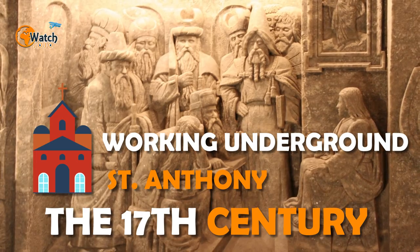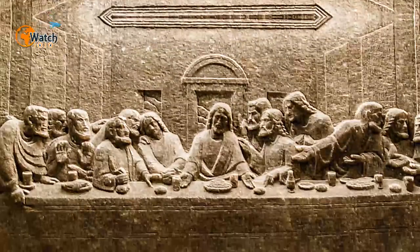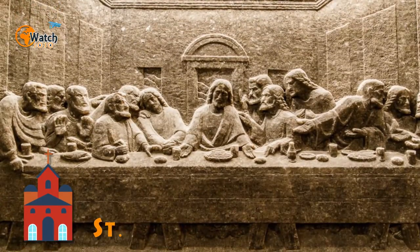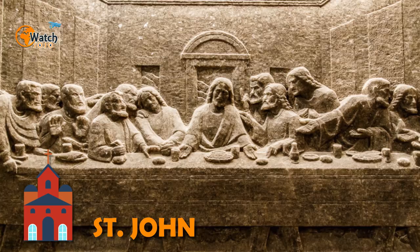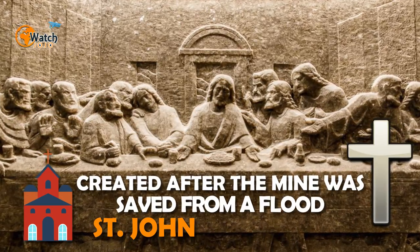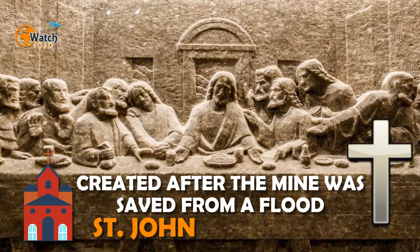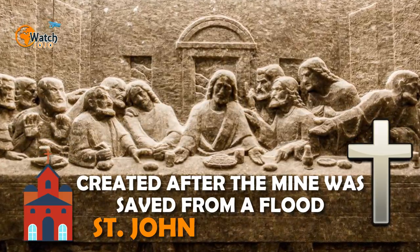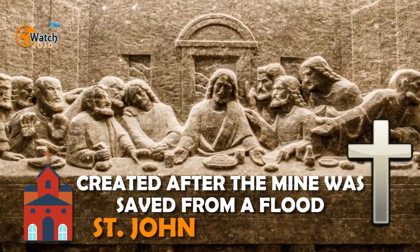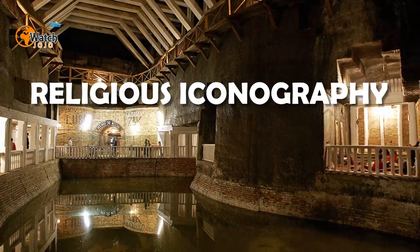It's not known exactly how many chapels and shrines have been carved into the salt over time. Among them is the Chapel of Saint John, which boasts an unusual wooden interior, and the Chapel of the Holy Cross, which was created after the mine was saved from a flood. All of them are decorated with salt sculptures and artworks, each representing scenes and stories integral to the miners' faith.